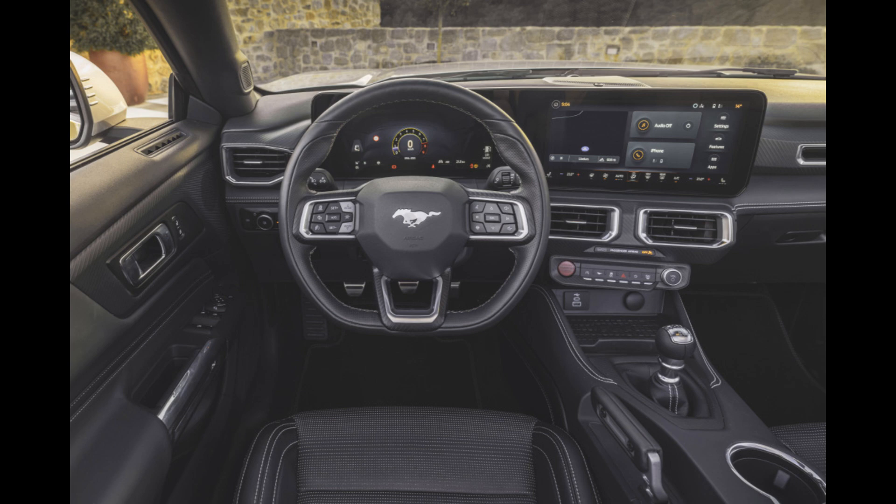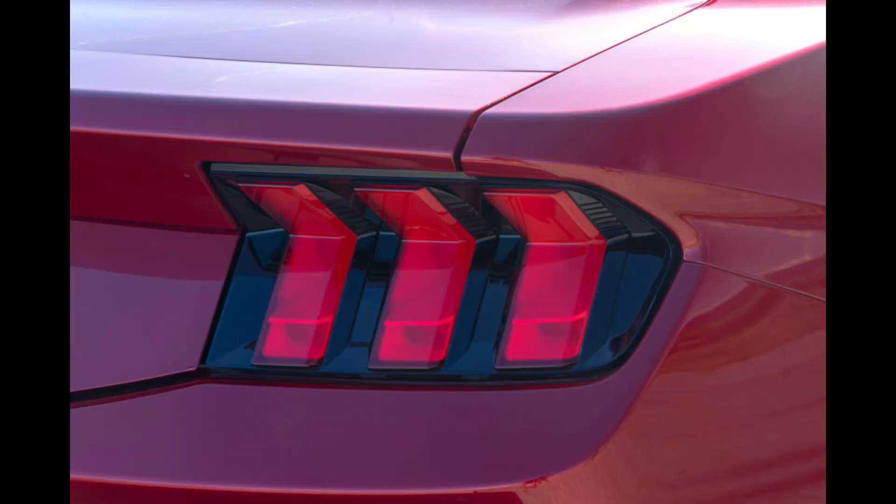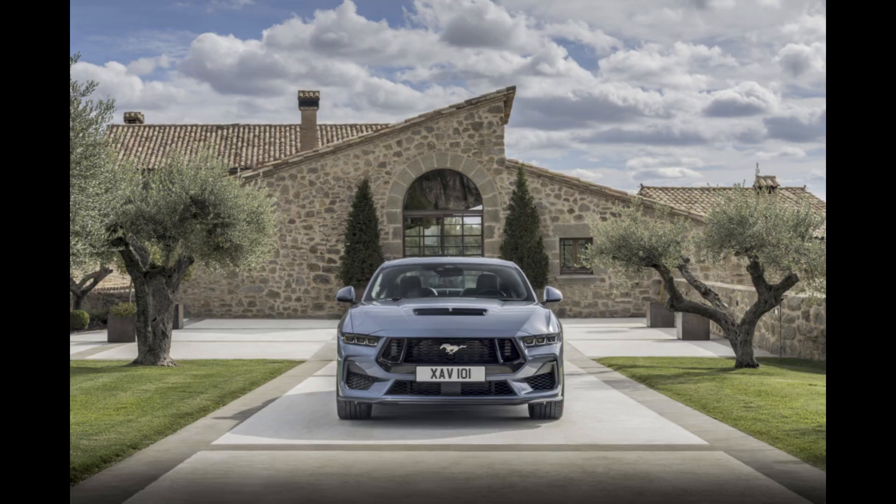Given that the Ford Mustang is the best-selling sports vehicle globally, the news that the updated Pony car has made its way to Europe is hardly shocking. The Eurospec vehicle, which comes in both coupe and convertible variants, is very similar to its American cousin and has a robust design with traditional style influences.